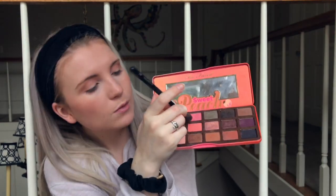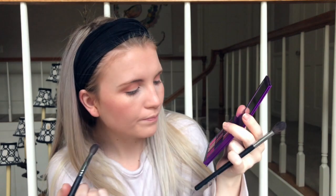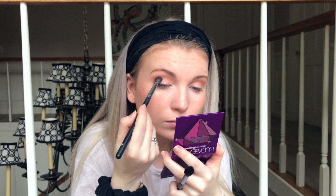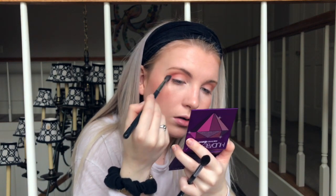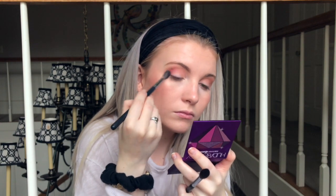Before I go into the deep purple shades, I'm taking Candied Peach — a slightly darker pink — more on the outer corner. I'm using the Morphe M504 brush for blending, then the Morphe M505 for more precision. I'm a little scared, but I'm going to take this almost-Barney purple and put it on the outer corner and blend.